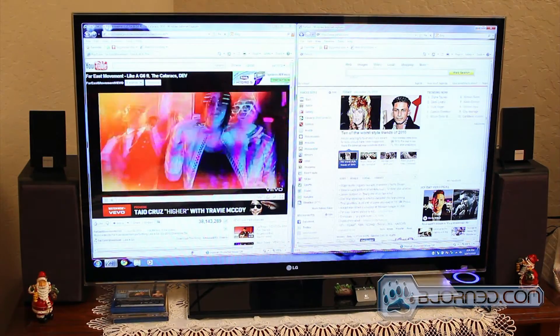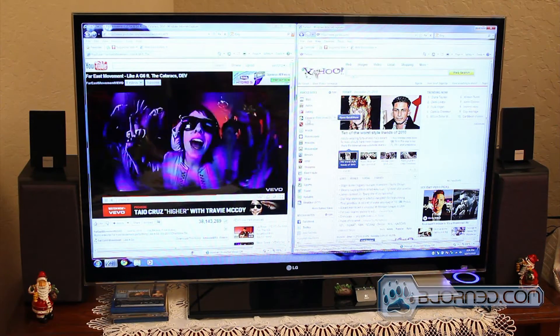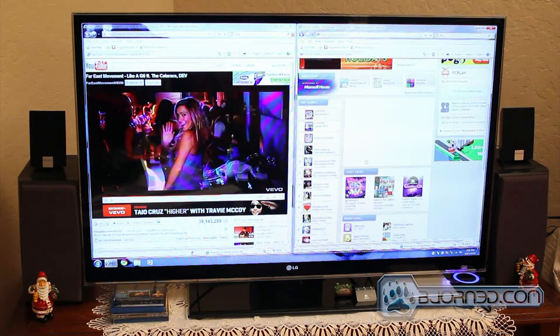Now let's try surfing the internet while watching the music video. As we can see, the video playback is still smooth, and the user can enjoy browsing the web or talking to friends on their social networking sites.